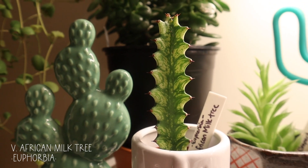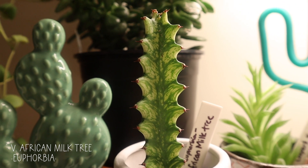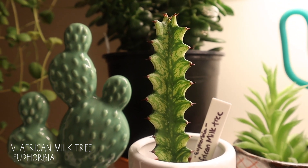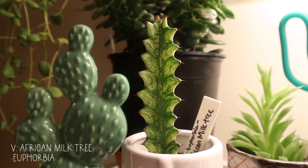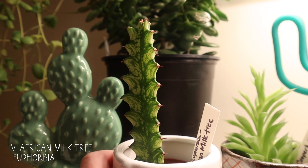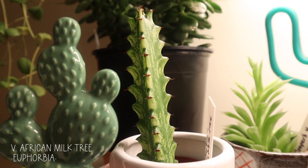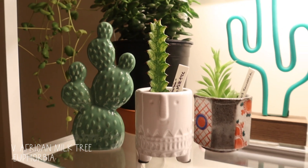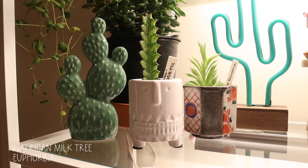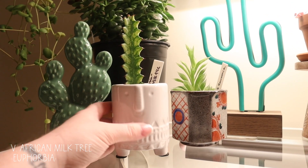This is a euphorbia — it's a variegated African milk tree — and I love the markings on this. I recently picked this up; I have a few African milk trees and I've never seen one with these colors. The green variegation is so pretty, and once this starts shooting out little arms it's going to be so cute. I also like the pot that it's in — I really try to pay attention to the pots I'm using.